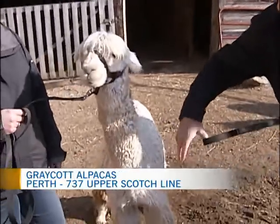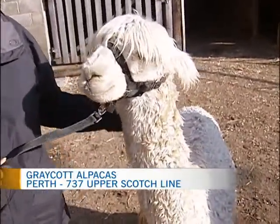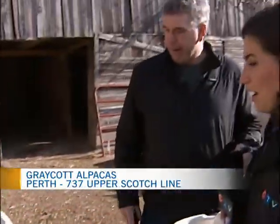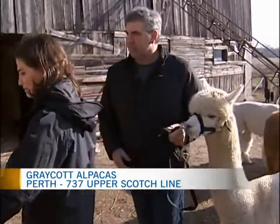That's Warren there. He's a Surrey, and he's our big winner on the farm. He has quite a few grand champions in Surrey. He's won three years in a row. And why does he win every year? What about him makes him superior?